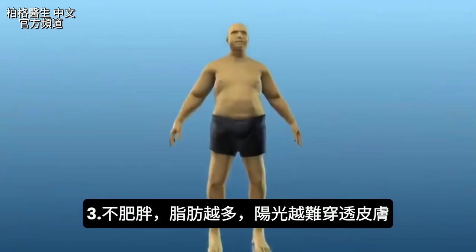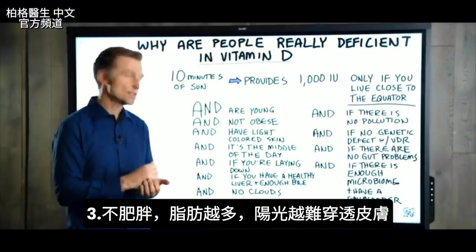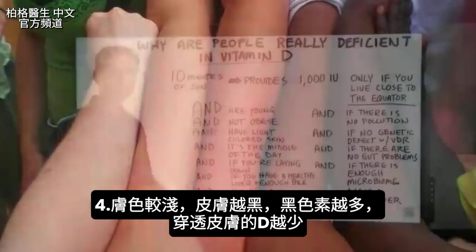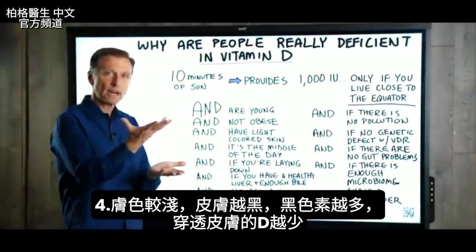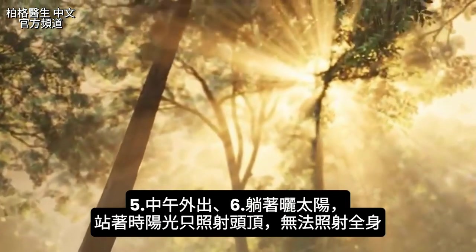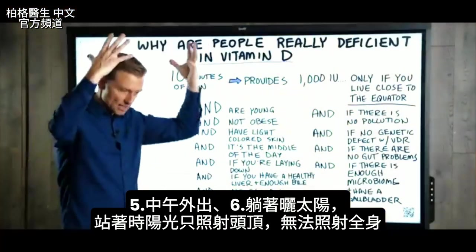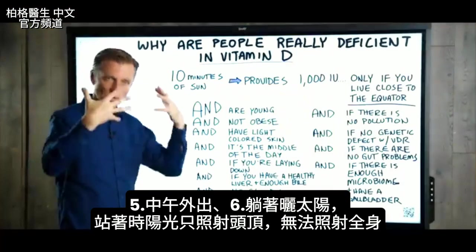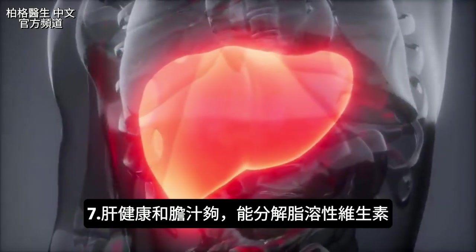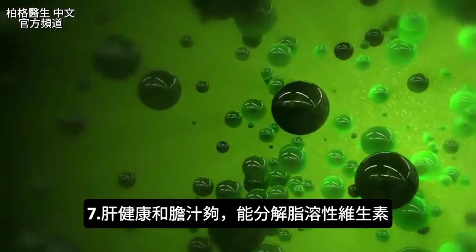If you're not obese — the more fat you have in your body, the less sun penetrates through your skin. And if you have lighter-colored skin, the darker the skin, the more melanin, and the less vitamin D gets through. It also matters if it's the middle of the day and whether you're lying down versus standing up — if you're standing, the sun rays hit the top of your head but not the whole body. And you need a healthy liver and enough bile to break down this fat-soluble vitamin.